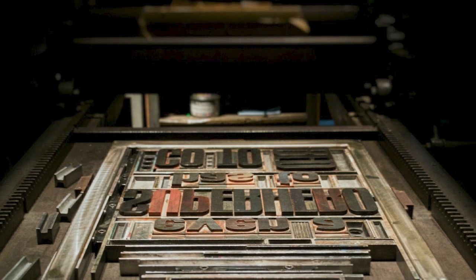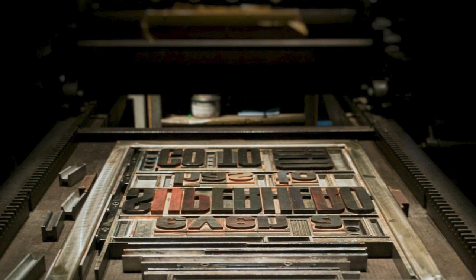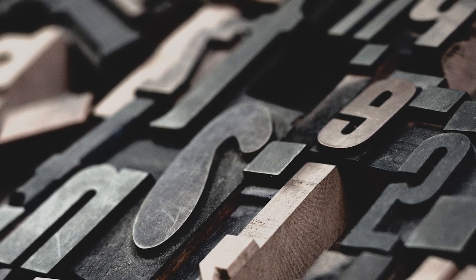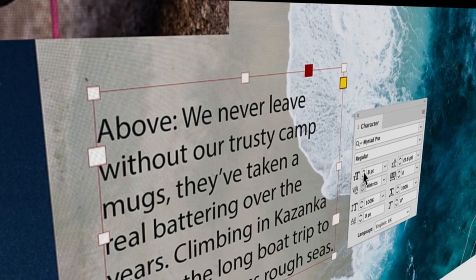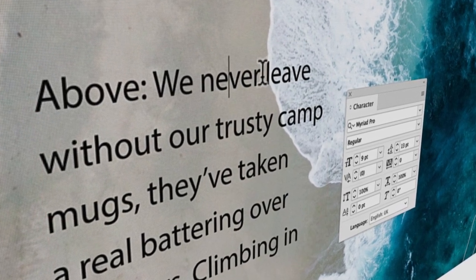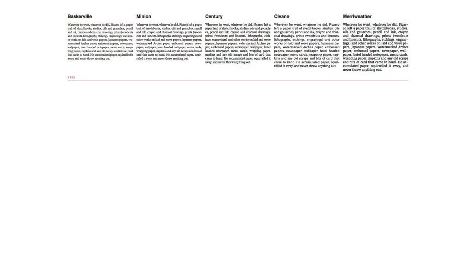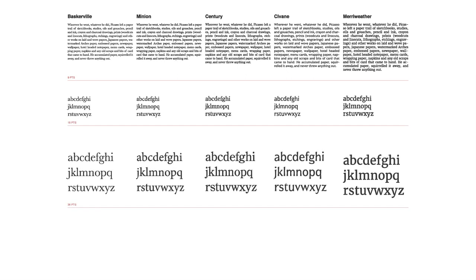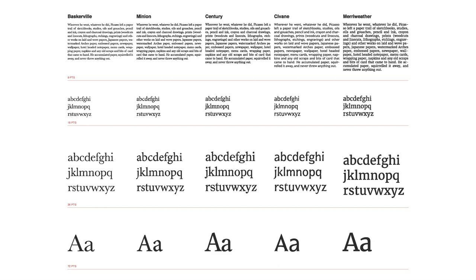Typefaces are measured in points, however not all fonts are the same size. Since the days of metal type in the mid-15th century, type characters have often sat on a block — these days that is of course a digital block, or white space if you like — but the space the character will occupy will vary. Take the examples here of Baskerville, Minion, Century, Savannah, and Meriwether, all at nine points in size. Baskerville looks significantly smaller than Meriwether.